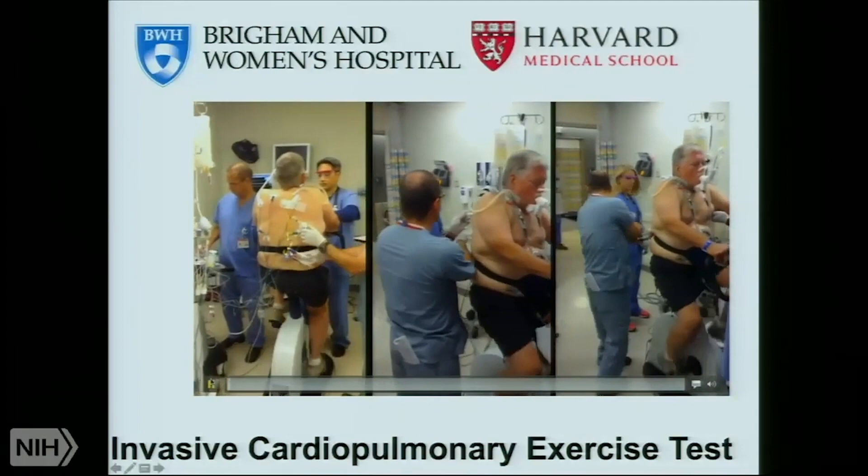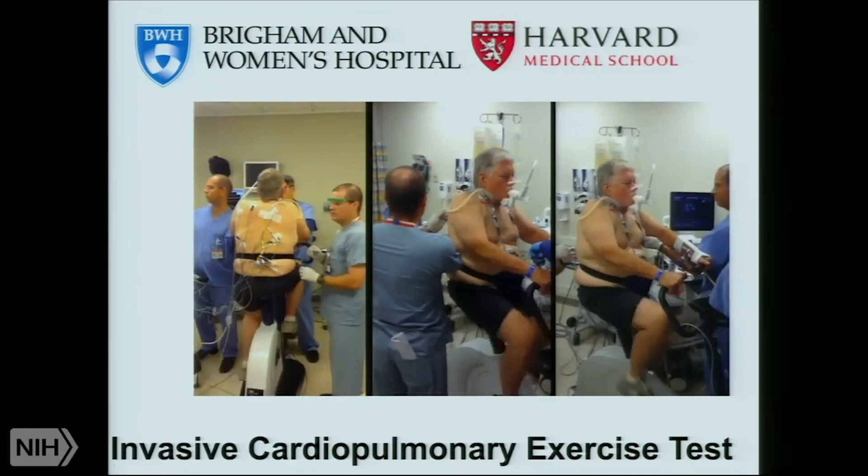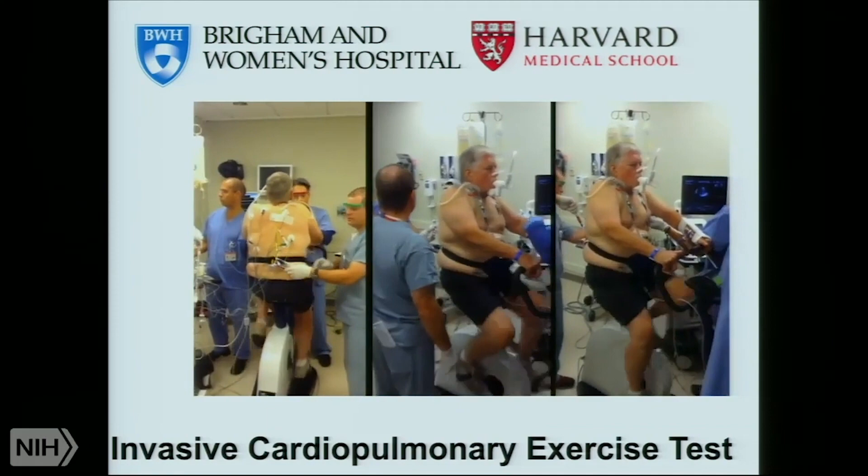This is in the basement of the Shapiro Building at Brigham and Women's Hospital, where we do about ten of these a week for a variety of indications. But over the last three or four years, about half of them are for patients with ME-CFS or variants — unexplained fatigue, lightheadedness, and dyspnea.